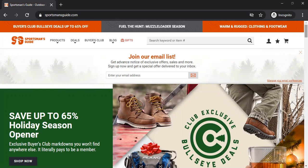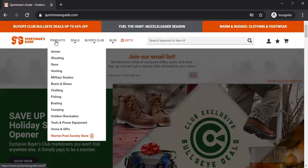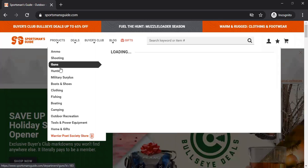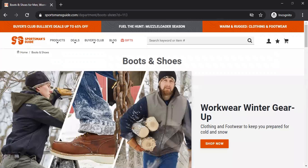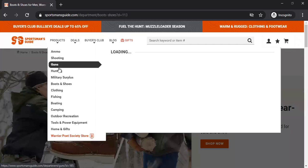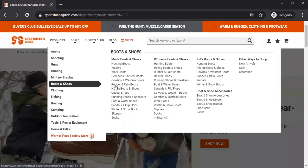So this is a website called sportsmenguide.com. What you want to do is make sure that you find some items. I suggest if you're going to this website and putting things in your shopping cart, you don't want to get ammo and guns — try to stick to clothing.